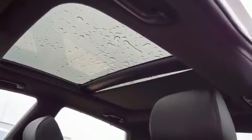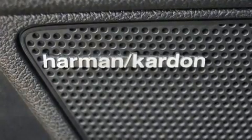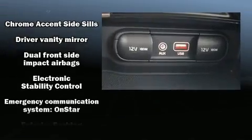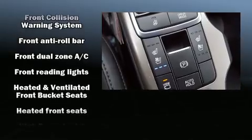A turbocharger further enhances performance while also preserving fuel economy. Kia prioritized comfort and style by including a leather steering wheel, an outside temperature display, heated and ventilated seats, a power moonroof, and turn signal indicator mirrors.